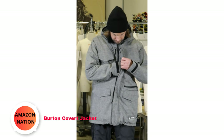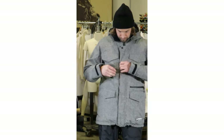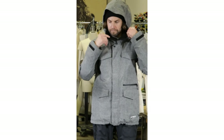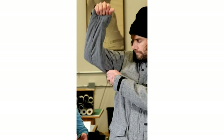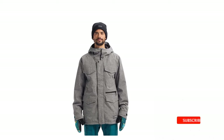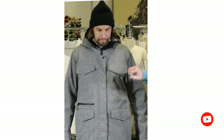Number 2: Burton Covert Jacket. The Burton Covert Jacket combines warmth and lightweight design seamlessly, all at an affordable price point. Crafted from advanced dry-ride fabric, this jacket excels in both breathability and waterproofing, ensuring you stay comfortably dry in various weather conditions. Its critically taped seams act as barriers, preventing cold moisture from seeping in, especially around sensitive areas like the neck and shoulders.